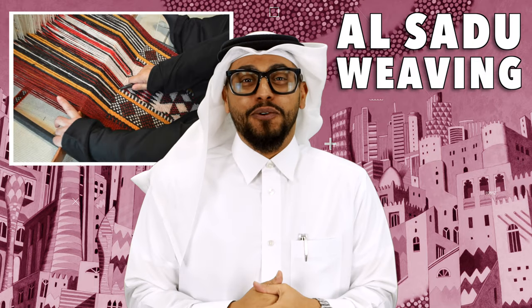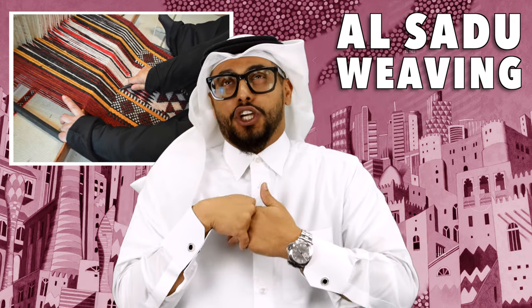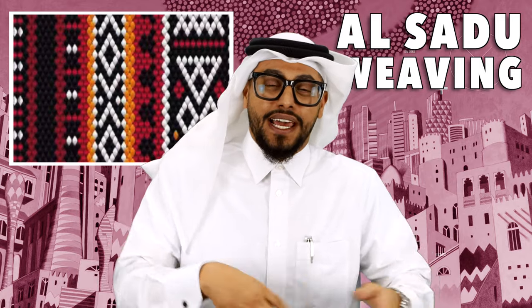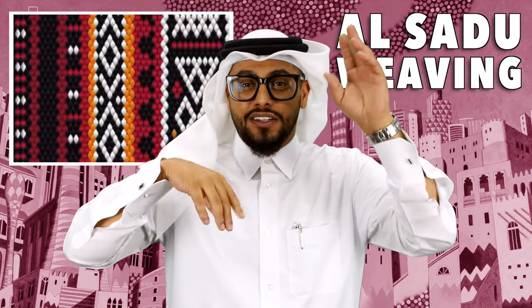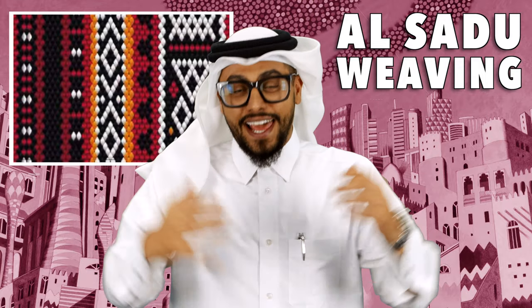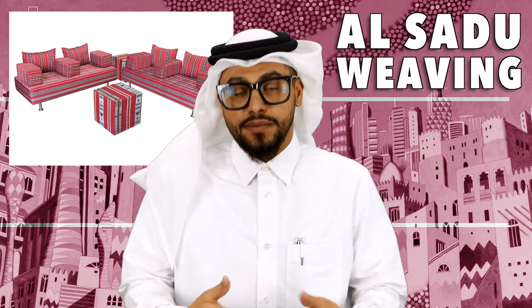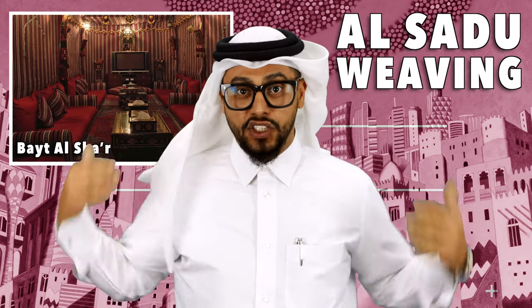Number one: Sadu weaving. What is a sadu? You've seen it everywhere. If you've been in Doha, you'll see it everywhere. It's got red, black, and geometrical patterns, all on top of each other with parallel lines. Sadu weaving now is all about cushions and seating areas and things like that. Where we see those patterns mostly is in that and in the bayt sha'ar — the tent houses — they'd have them on the walls as well.